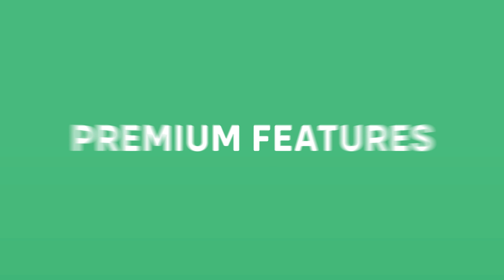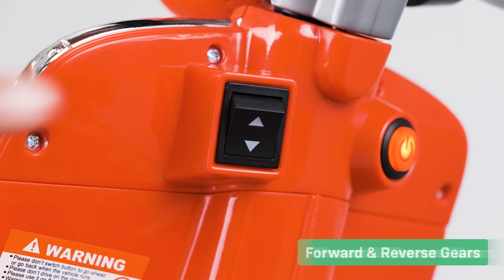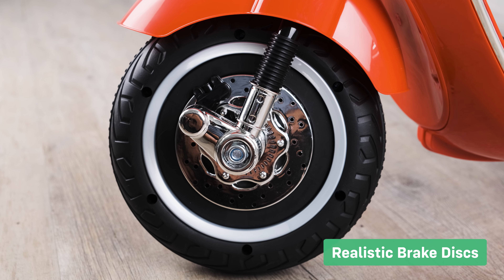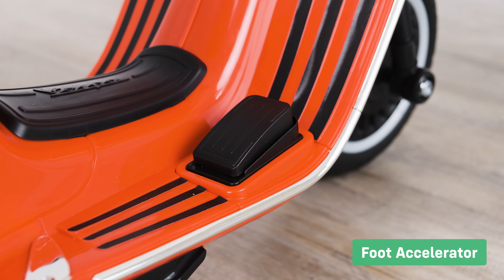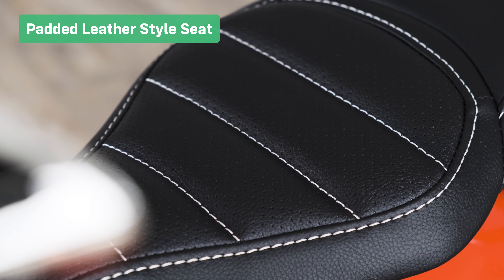Let's take a look at the premium features. Realistic multi-spoke rims, forward and reverse gears. Just look at the attention to detail of the brake discs. Foot accelerator with an auto brake on release function. Padded leather style seats.